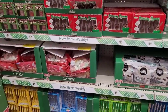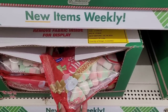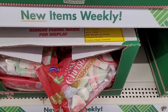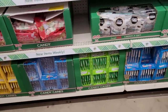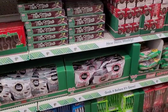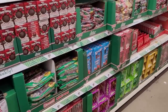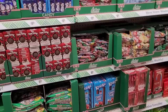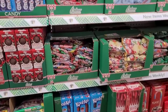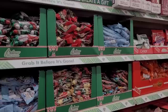Oh my goodness — those marshmallows! Y'all know I go wild over these marshmallows. I'm not gonna get any today — I'm gonna be good — because I'll eat them before I even get home. But I love those marshmallows. If you haven't tasted them I highly suggest you get a bag and taste them, they are so good.